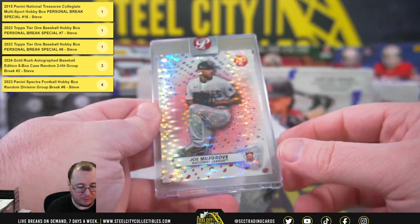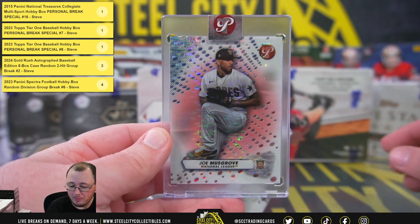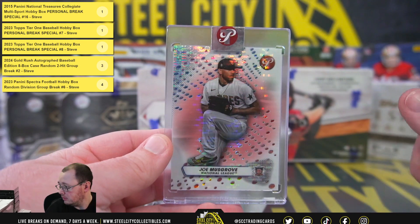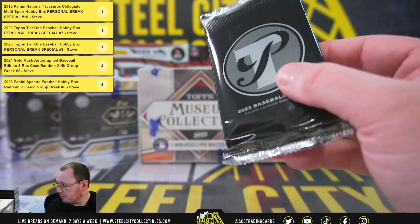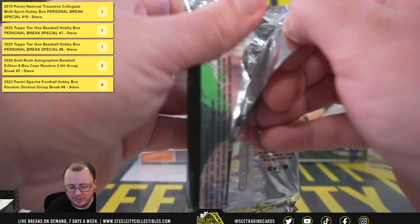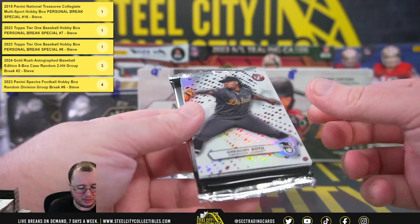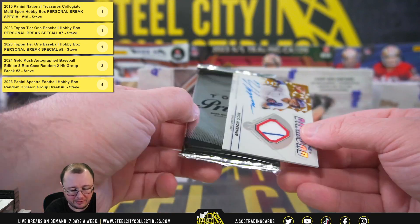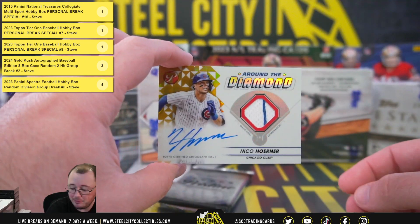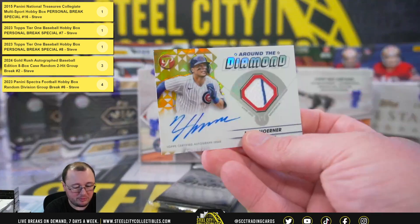We're going to get number three of fifteen — a pink Pristine refractor Joe Musgrove. I think he's starting if not the first game, the second game. I think Darvish is the first game. He should be starting on the 21st, just three days away in Korea. Gregory Soto, and we're going to have a gold refractor Around the Diamond autograph memorabilia Nico Horner, number six of fifty.